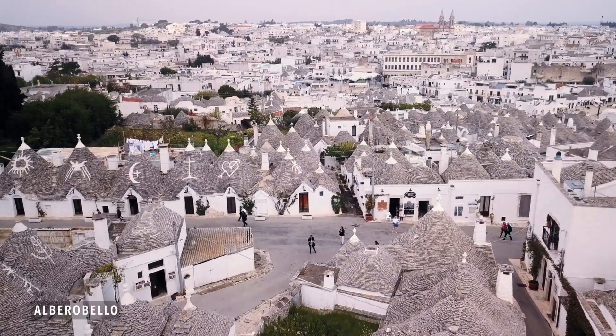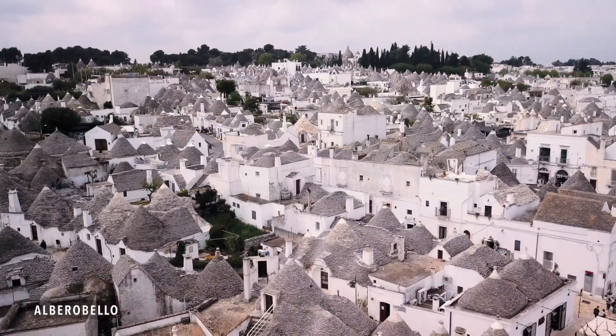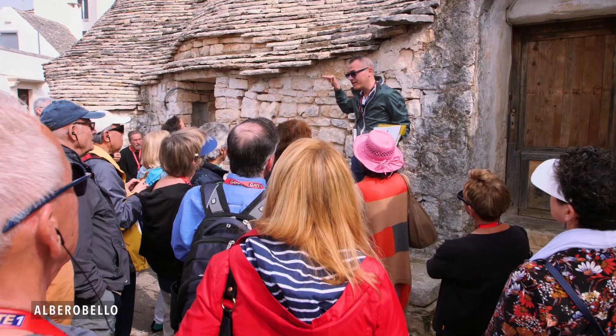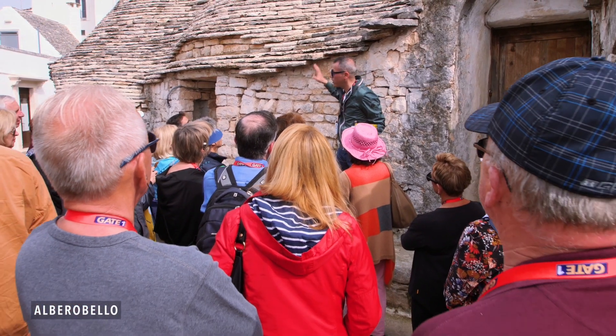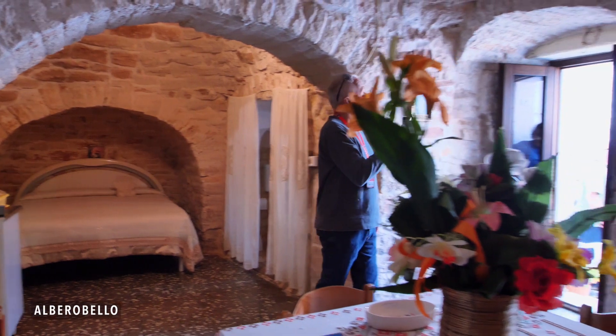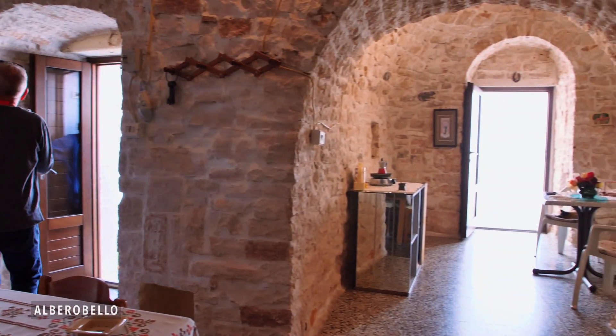Alberobello was such an interesting town. There were traditional Trulli homes everywhere. We got to explore the narrow streets and learn about how these homes were constructed. Our guide even arranged for us to go inside one of them so we could see how they still use the space today.